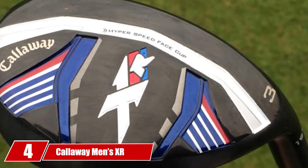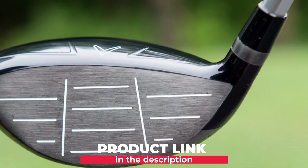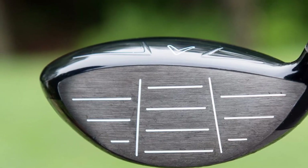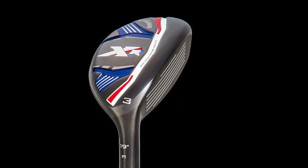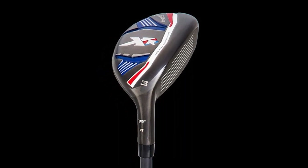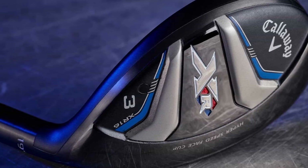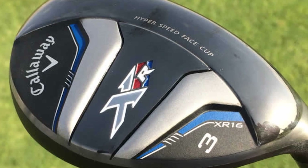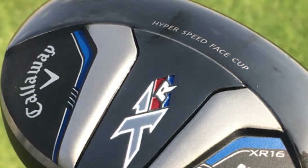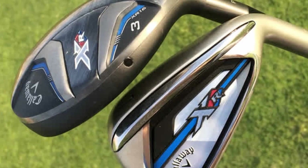Next at number 4, we have Callaway Men's XR Hybrid Golf Club — from one of the most reputable manufacturers in the market. It is packed with innovations, and one of the best features is the Next Generation Forge Hyper Speed Face Cup, which provides increased ball speed and improves distance even if you are not an aggressive swinger. The re-engineered internal standing wave improves the design of the face cup to further increase ball speed, adding power to every shot. Most beginners will be happy with this.